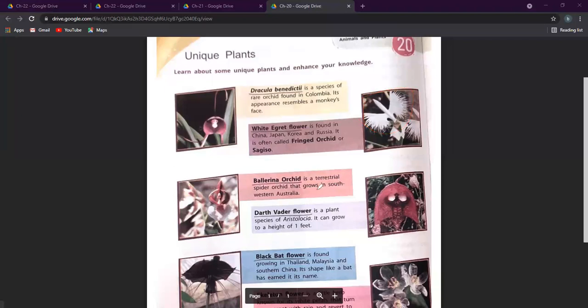Next we have the ballerina orchid. It is a terrestrial spider orchid that grows in southwestern Australia. It has a very hairy stem and hairy leaves, and is generally found in western Australia.